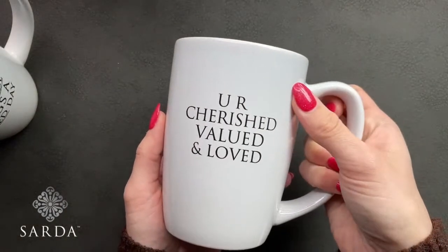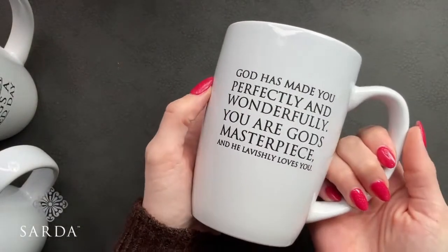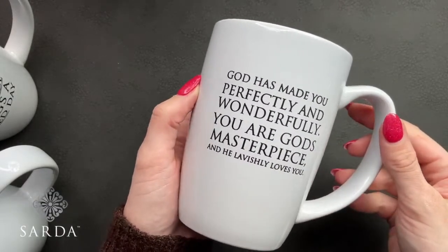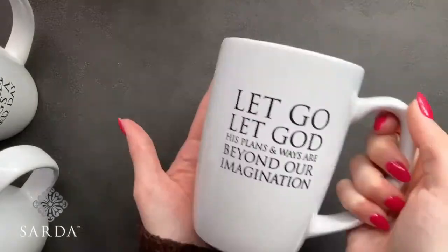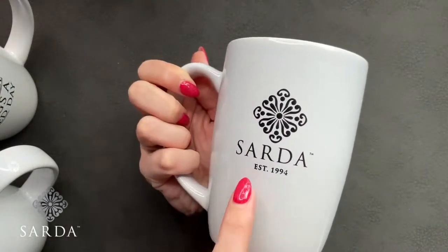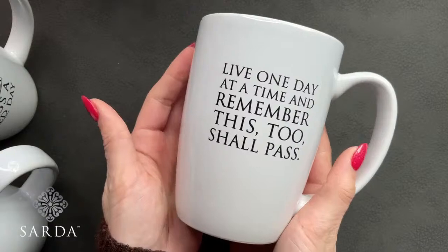The sayings are: 'A morning of gratitude brings a blessed day,' 'You are cherished, valued, and loved' — one of Janelle's favorites — 'God has made you perfectly and wonderfully, you are God's masterpiece and he loves you lavishly,' 'Let go, let God — his plans and ways are beyond your imagination,' and last but not least 'Live one day at a time and remember this too shall pass.' All mugs have the Sarda logo on the other side.